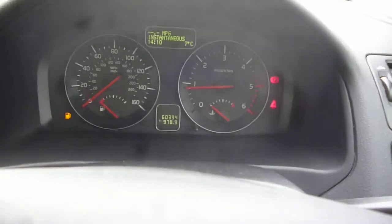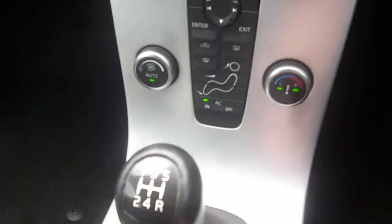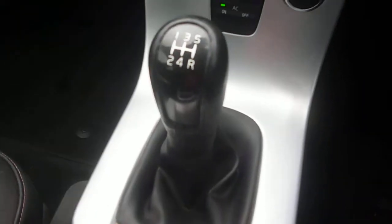Steering wheel audio controls, rain sensor, cruise control, information centre — dashboard is in good condition. We have a CD radio, aluminium trim and the manual gearbox.